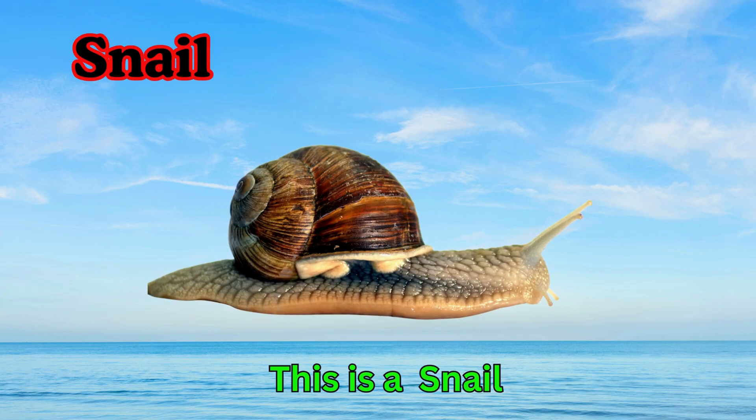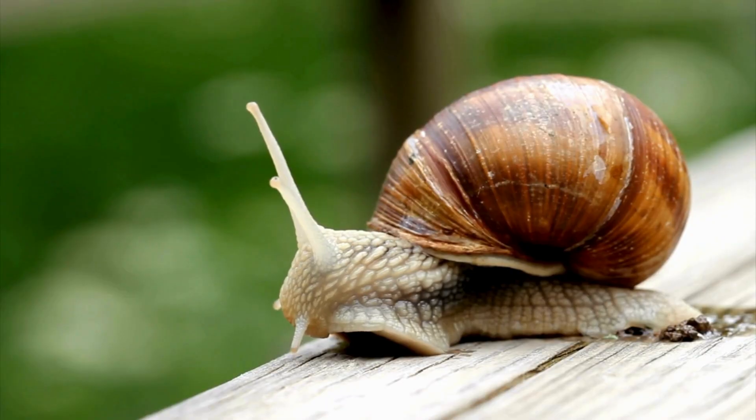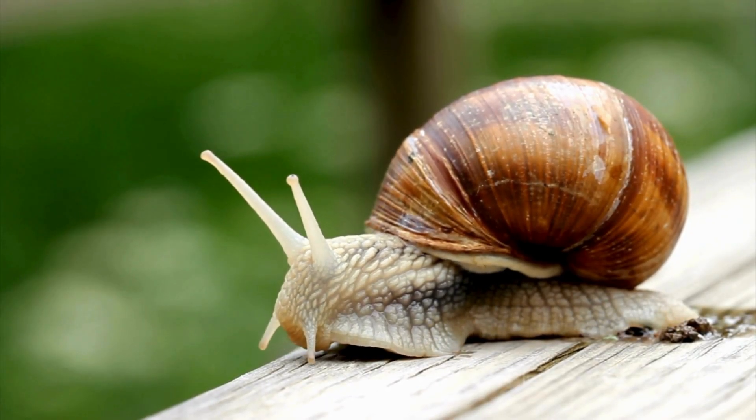Snail. This is a snail. Snails carry a shell on their back. They move very slowly. Snails like damp and rainy places.